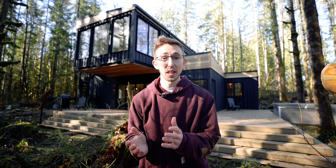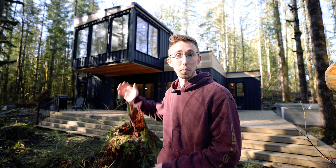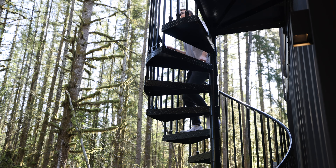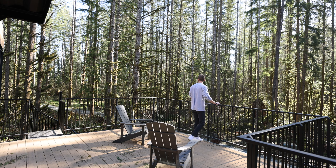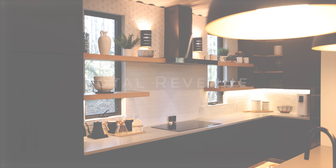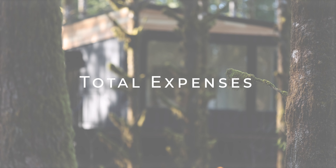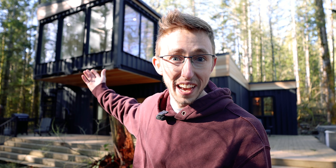Welcome back to another video. In today's video I'm going to be explaining exactly how much my luxury shipping container home in Salton, Washington has made in its first year as a short-term rental. I'm going to be doing a deep dive on all the income the home has generated as well as a detailed breakdown on all the expenses and ultimately what it takes to run a shipping container home as a short-term rental in 2024.